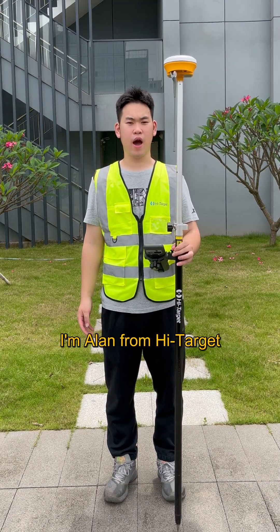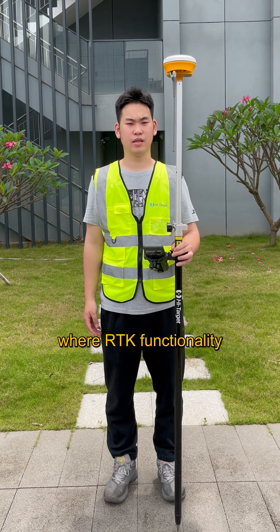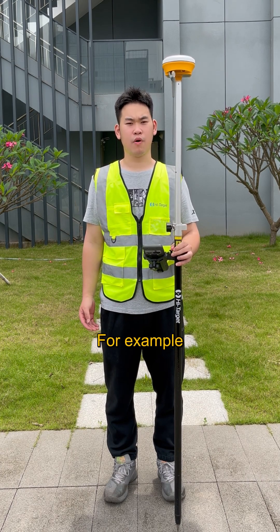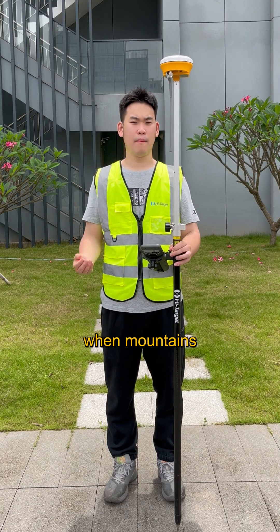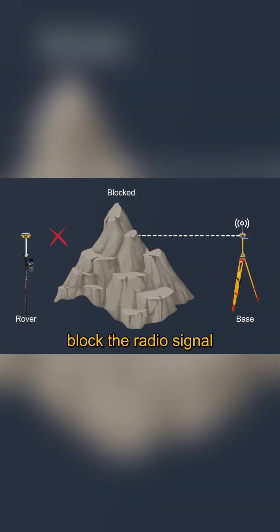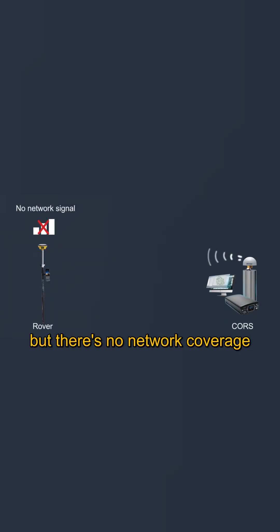Hi everyone, I'm Alan from Hightarget. There are certain situations where RTK functionality cannot be used — for example, when the rover is too far from the base, or when mountains or obstacles block the radio signal, or when you are using cross-services but there is no network coverage in the working area.